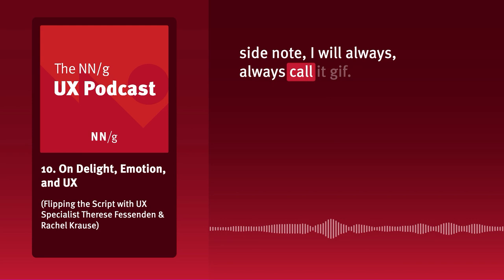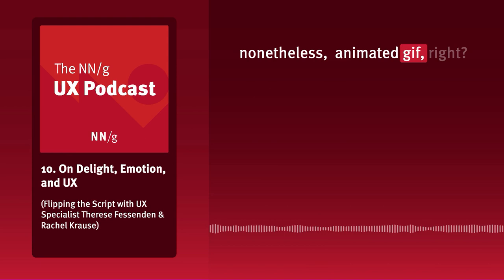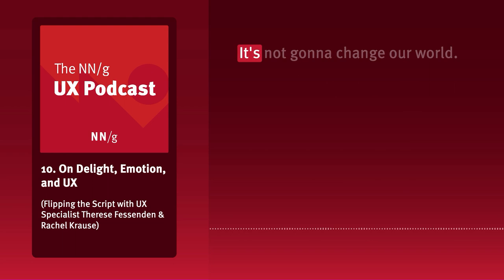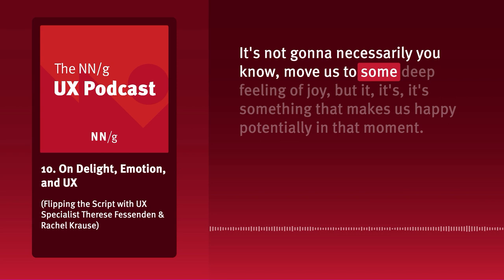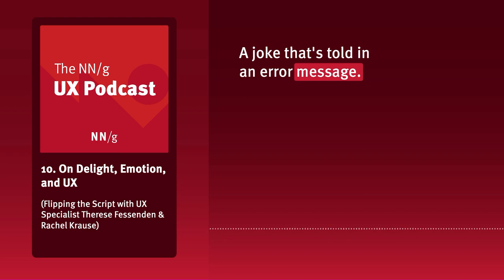Side note: I will always call it GIF — I will die on this hill. Nonetheless, an animated GIF is an example of a local, contextual thing that can bring us joy. It's not going to change our world or move us to some deep feeling of joy, but it makes us happy potentially in that moment. Other examples could be a joke told in an error message. Those would be examples of surface delight.